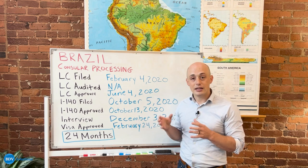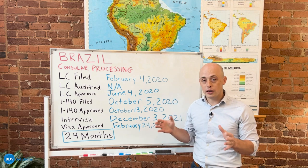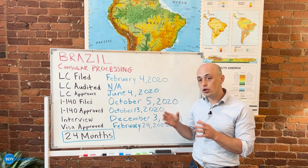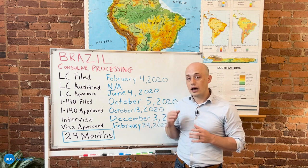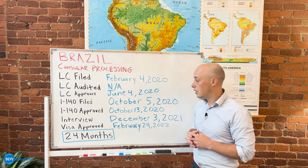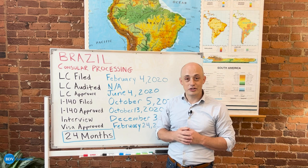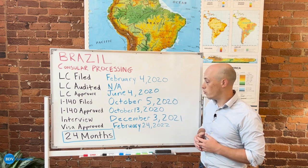Premium processing is now included in your package with BDV. Whenever you sign up to go through the EB-3 unskilled process, BDV includes premium processing in your package to see a faster I-140 approval time. Back in 2020 it took as little as a week; these days it takes around four weeks to see that approval happen.